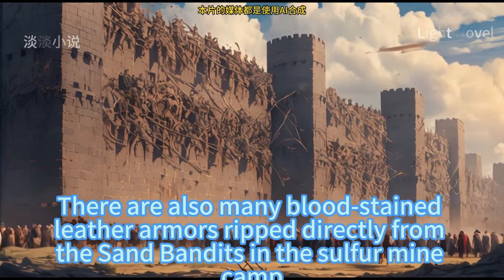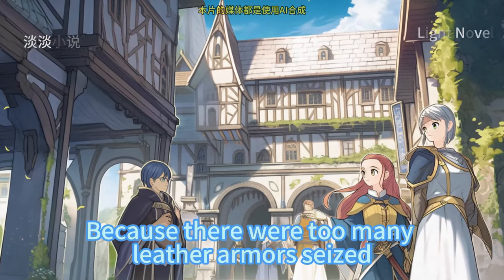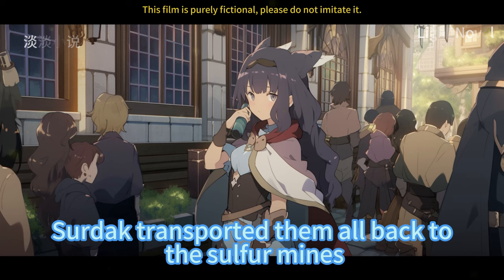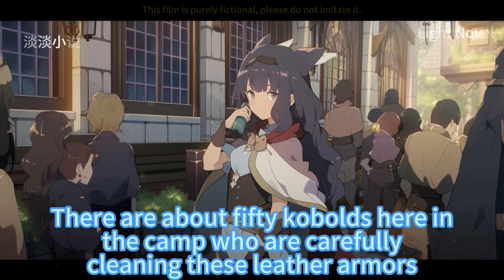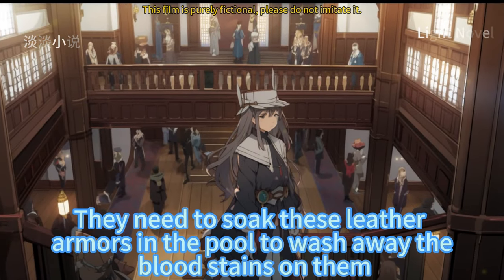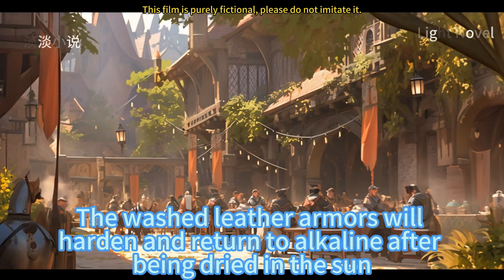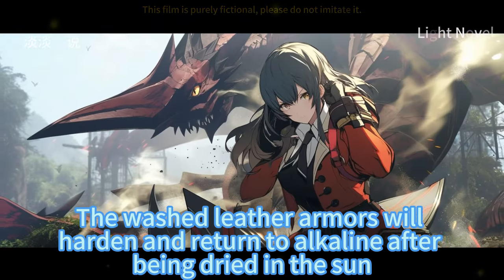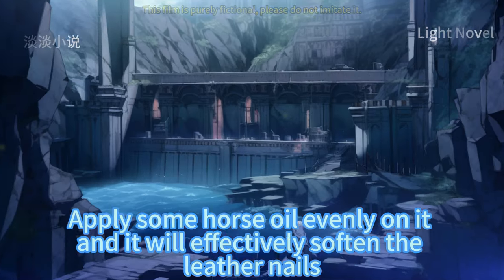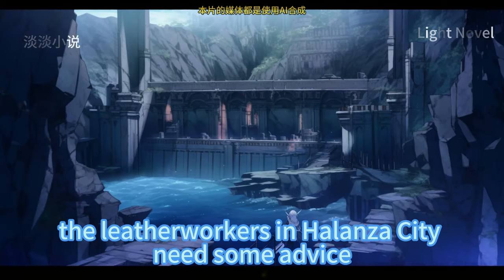There are also many blood-stained leather armors ripped directly from the sand bandits in the sulfur mine camp. Because there were too many leather armors seized, Sirdak transported them all back to the sulfur mines. About 50 kobolds in the camp are carefully cleaning these leather armors, soaking them in a pool to wash away the blood stains. The washed leather armors will harden after being dried in the sun; applying horse oil softens the leather. For repairs, the leather workers in Alanza City need to be consulted.